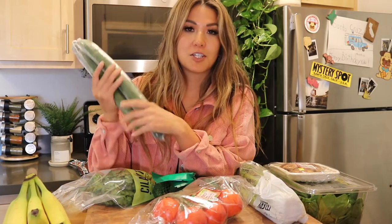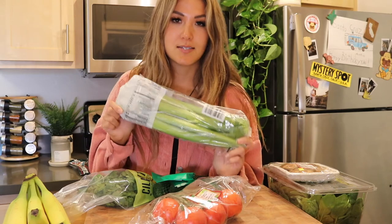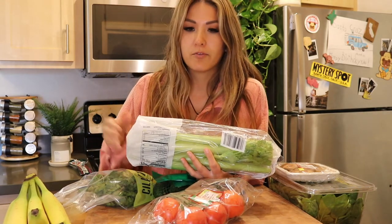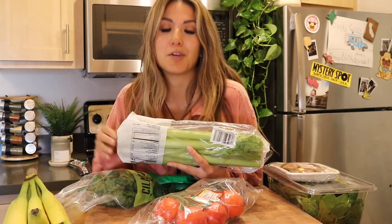I got these cucumbers — one for the Hainanese chicken and another for juice. I also bought this celery for juice. I always like to get celery that hasn't been cut yet because vegetables actually lose nutrients once they're cut. If you're buying sliced vegetables, they have slightly less nutritional value than buying the whole vegetable. So if you want the most optimal nutritional value, I highly suggest getting vegetables in their full form rather than pre-processed.